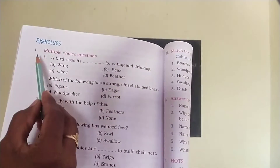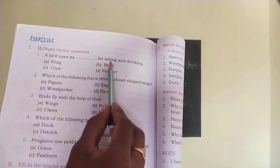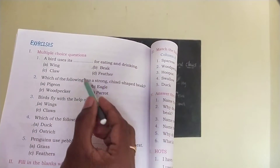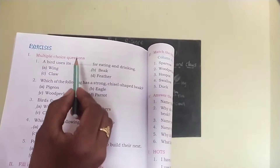Now let's move on to exercise activities. First, multiple choice questions. A bird uses its dash for eating and drinking — wing, claws, beak or feather? Which is the correct answer? Beak is the correct answer.